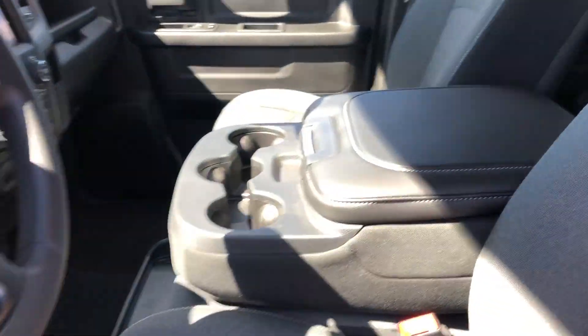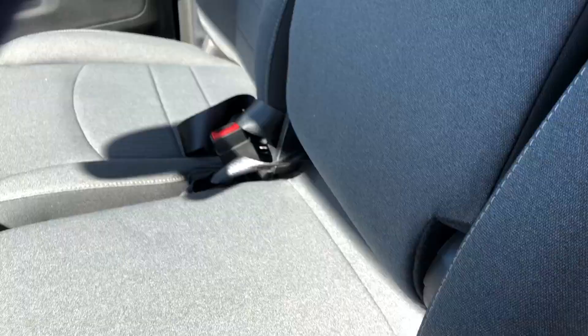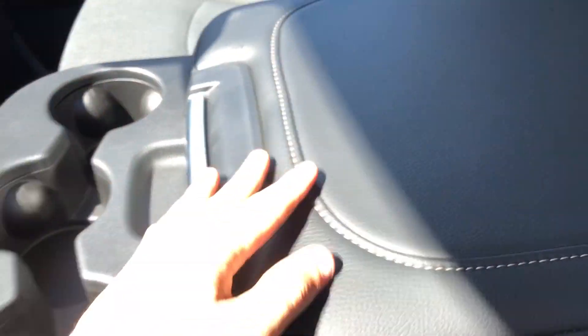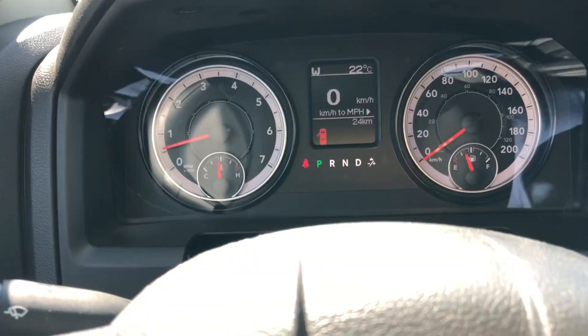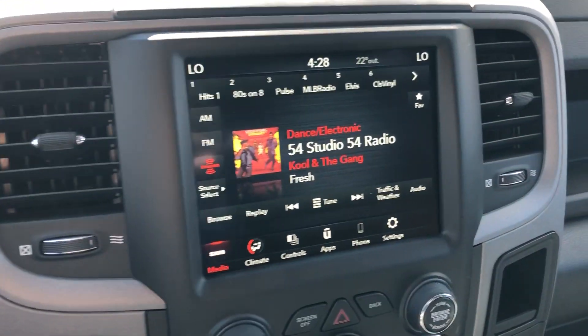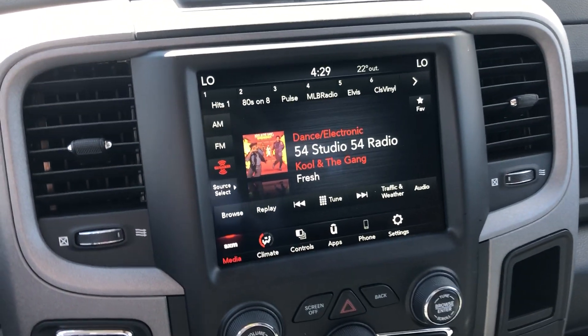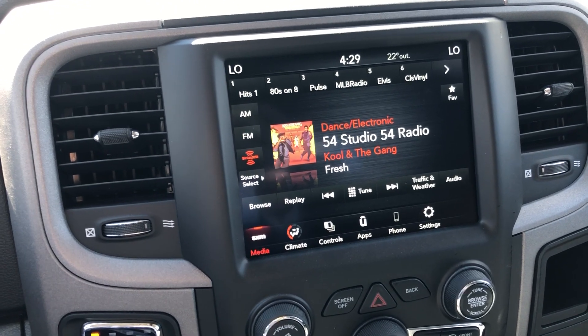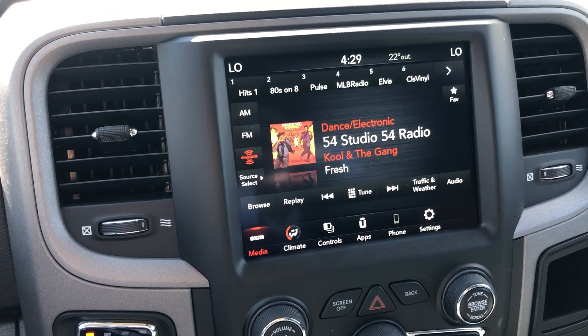Up and inside you do have your cloth interior with a folding bench seat. The console has a whopping 24 kilometers on it. It doesn't have navigation, but it does have Apple CarPlay and Android Auto capability, so if you have an Android or an iPhone you can use your navigation off of that.